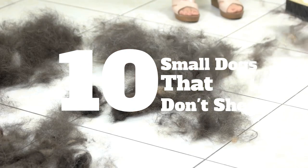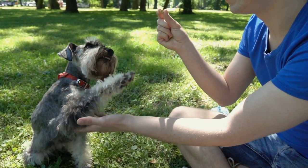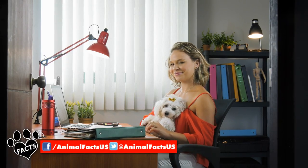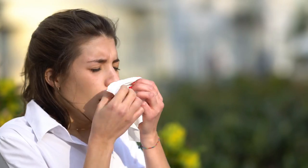So, you love dogs, but not cleaning up ginormous amounts of dog hair. If you're looking for a small canine companion that won't coat your sofa or trigger your allergies, keep watching. From small dogs that don't shed at all to those that shed minimally, here are 10 small dog breeds that don't require buying stock in lint rollers or antihistamines.